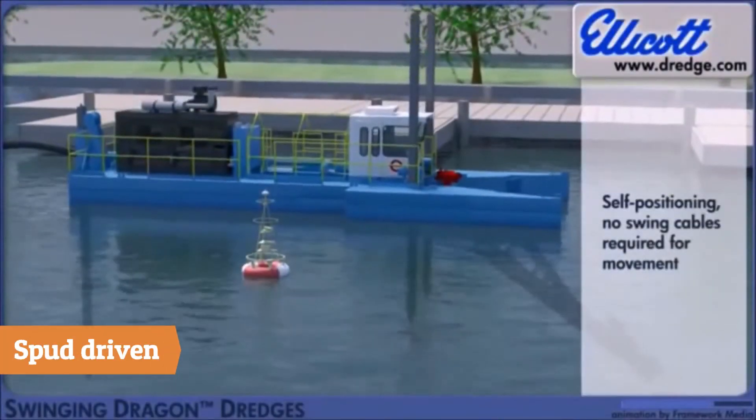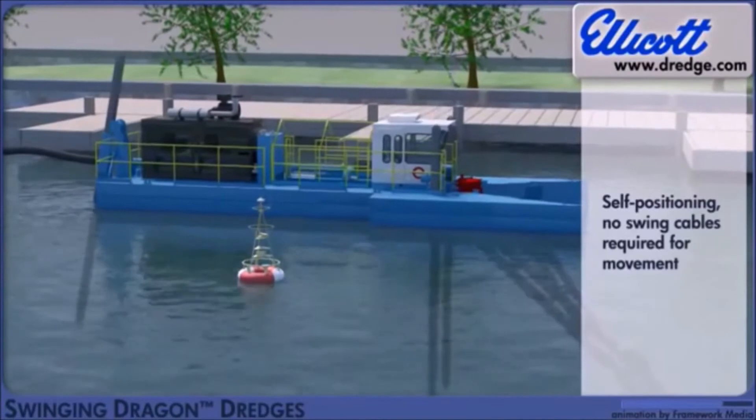This vessel positions the dredge without need for cables, making navigating marinas and large bodies of water easy.